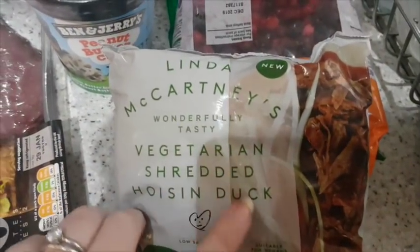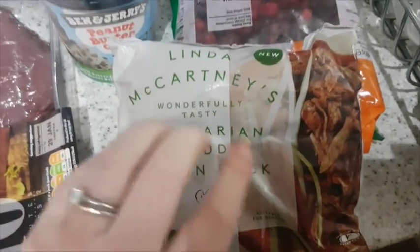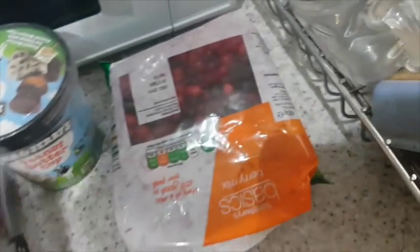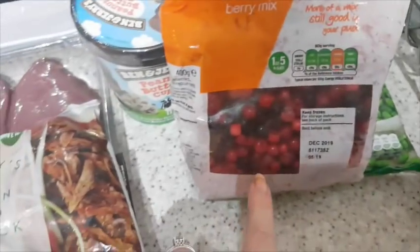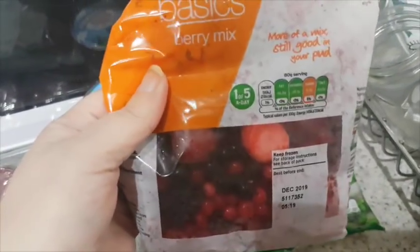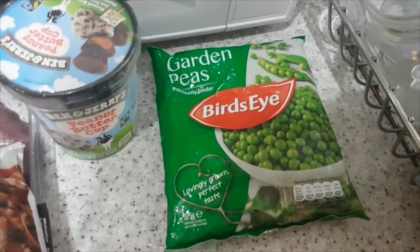Linda McCartney vegetarian shredded hoisin duck — we tried this for the first time last week and it is really good. It actually does taste very ducky, so I'd recommend it. Some frozen berries — the last time we had this it had giant strawberries and blueberries in, but this pack seems to have a lot of the smaller berries so maybe not quite as good. And frozen peas.